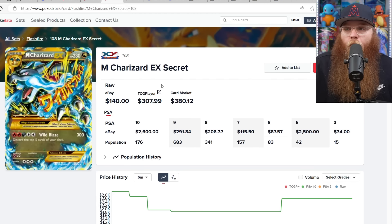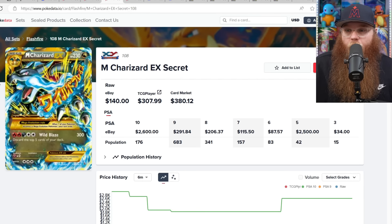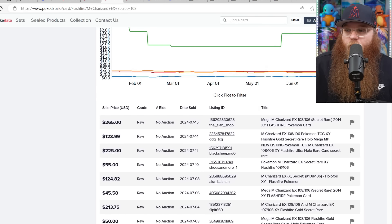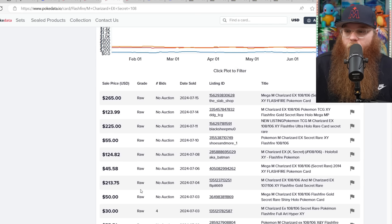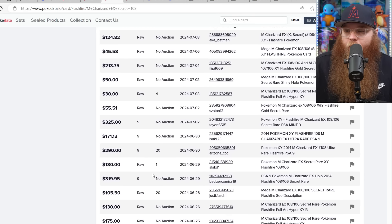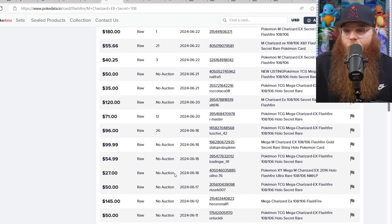Next we've got the Mega Charizard, and in my opinion I do not like this card. Here's another reason why: they basically have the exact same card in the set — you can barely tell the difference. The only difference is the number and the gold around the edges. PSA 10 is $2,600. Checking raw: $265 moderately played, $123, new listing $225. PSA 9 sold for $325. There's almost nothing marked as near mint — this card is very hard to find in good condition.